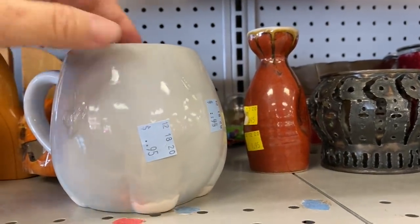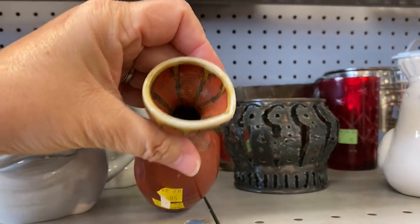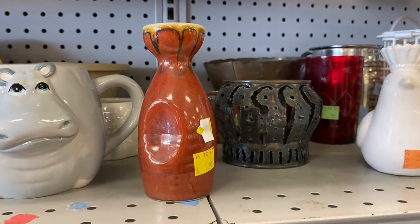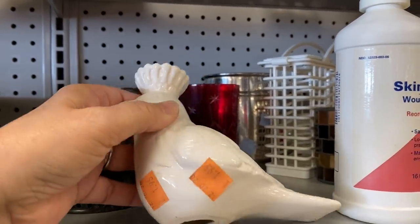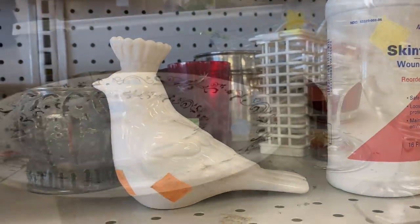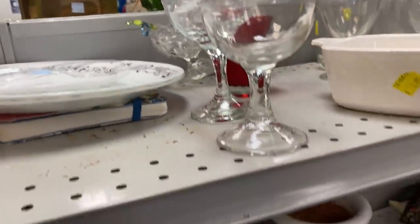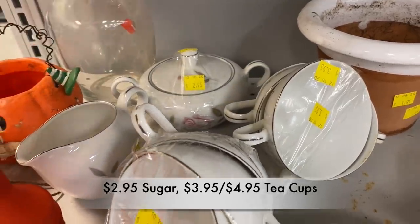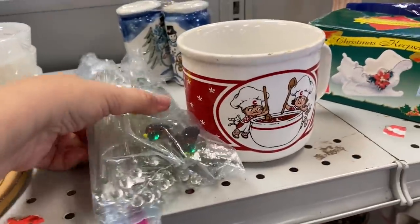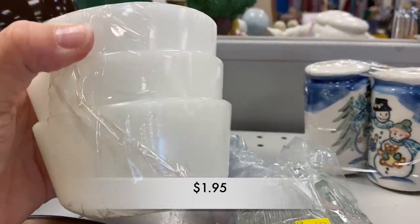95 cents is not a bad price. This is Vintage Corelle in the Garden Getaway pattern, and it was $1.95 for two plates and two bread plates. Then I came across this little set here, but I didn't like the pricing — it was a little scattered, they were all priced differently. And then I found these glass stirrers for $2.95. Three of these little stirrers had ducks on the top — they were so cute.